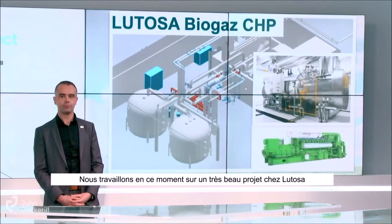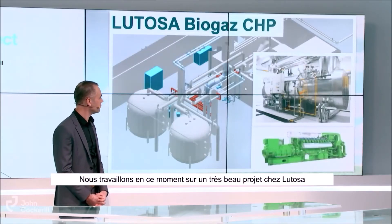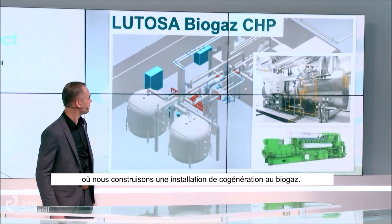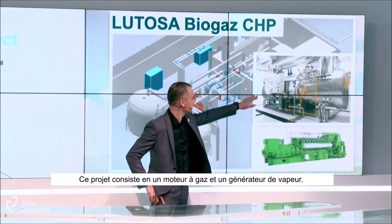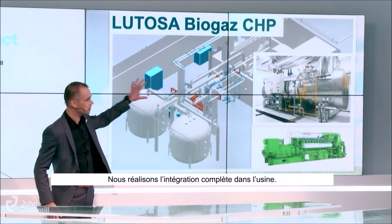Could you give us some typical examples? For the moment we are working on a very nice project at Lutosa. We are building a biogas co-generation project consisting of a gas engine and a steam generator, and we do the full integration in the plant.